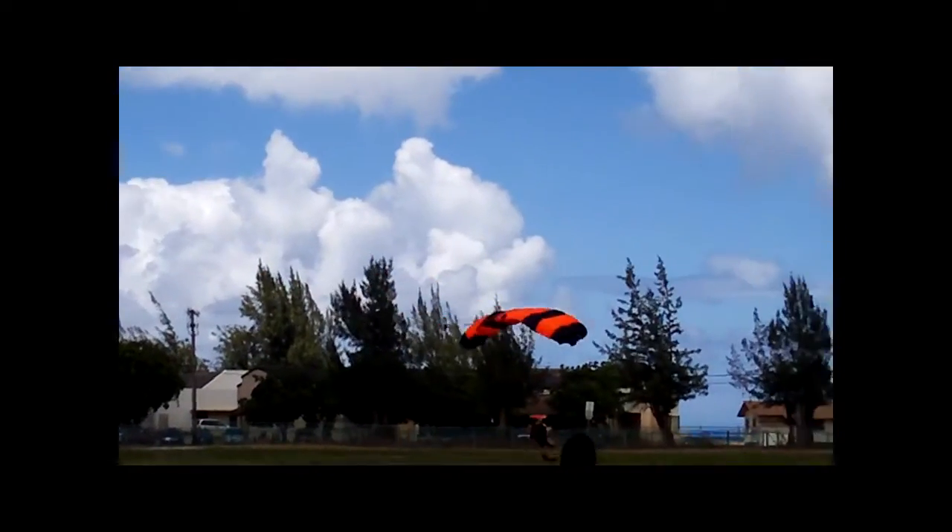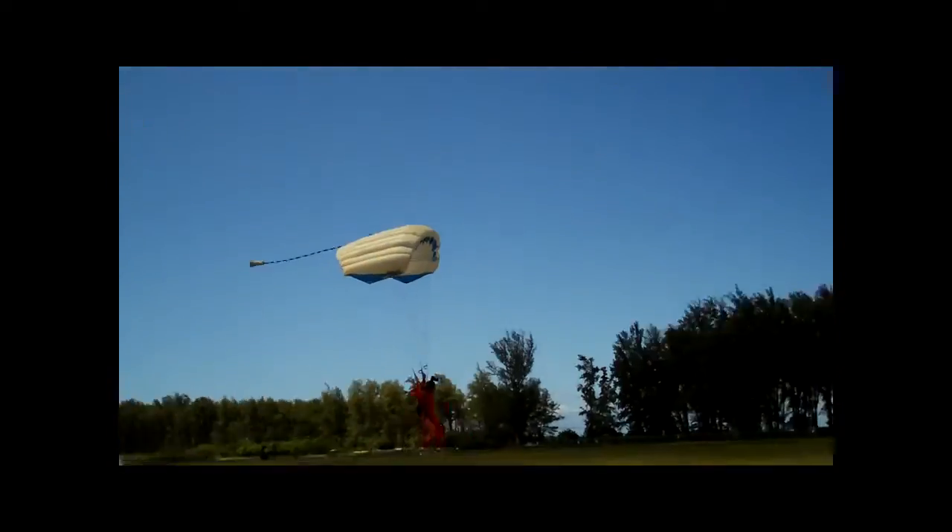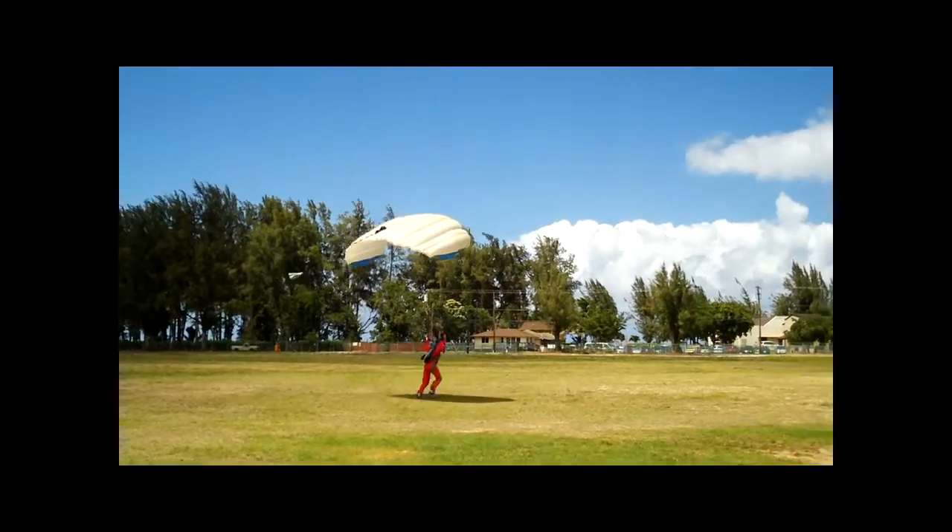Okay YouTubers, this is Bud coming to you from Dillingham Field. If you feel real gutsy, that's what a skydive looks like. You can see over here a whole bunch more of them coming down — there they come, running right overhead right now. If you're feeling real gutsy and you have about 175 bucks, you can do a tandem skydive.